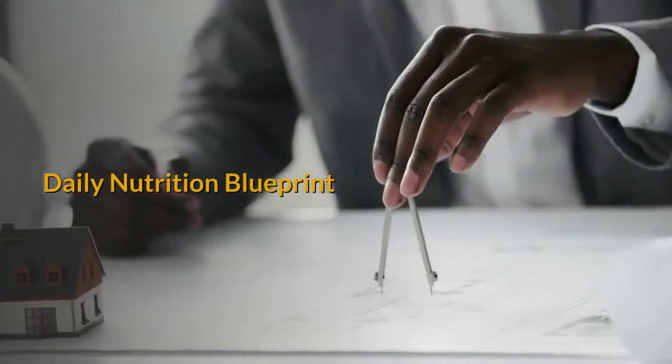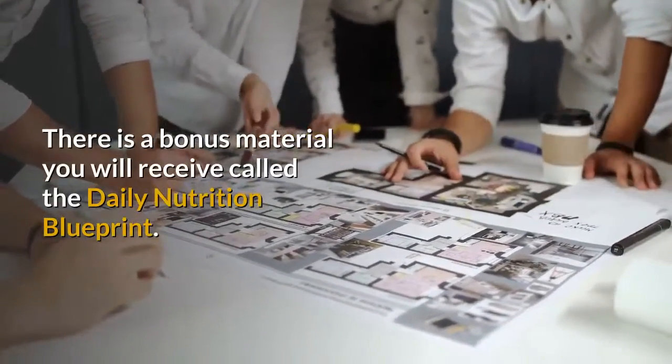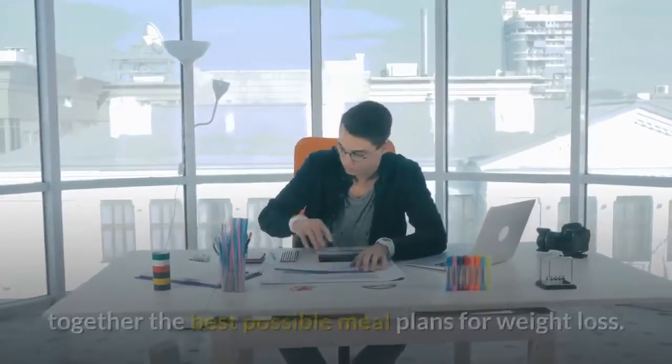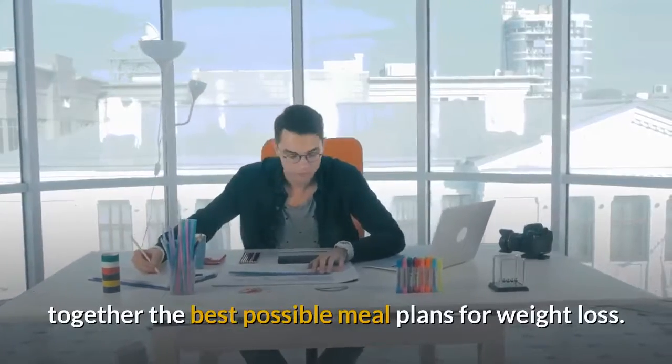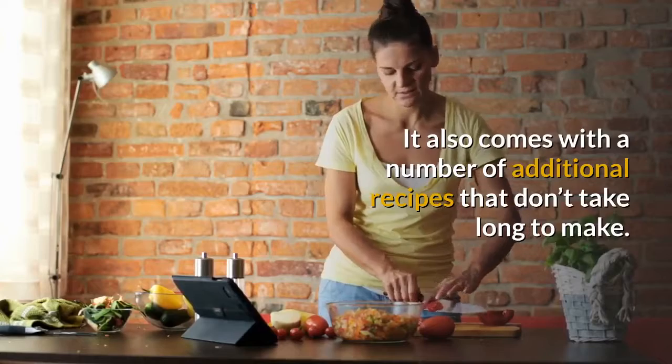Daily Nutrition Blueprint: there is a bonus material you will receive called the Daily Nutrition Blueprint. This 98-page manual is a great resource for putting together the best possible meal plans for weight loss. It also comes with a number of additional recipes that don't take long to make.